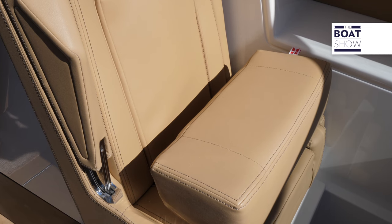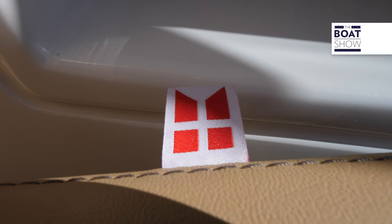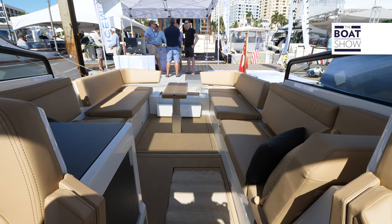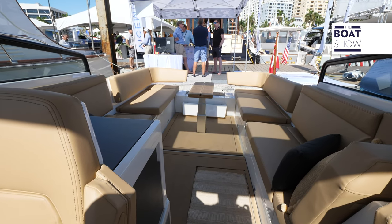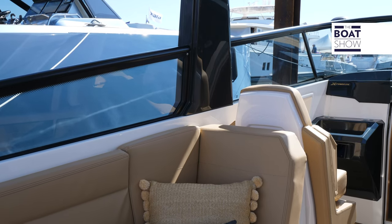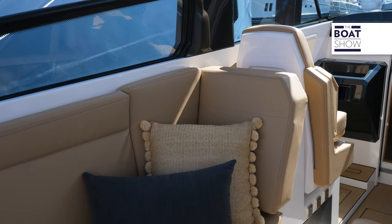I love the European styling and the layout. If you look at the cockpit, we have these big sofas going along the side of the boat, meaning we can accommodate eight people for a small lunch, drinks, whatever. That is something that really defines this boat. Even if it's only 33 feet, you really can have people out on the boat having a good time on the water.